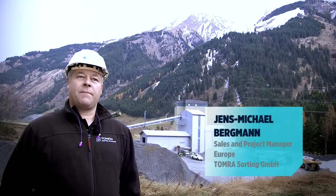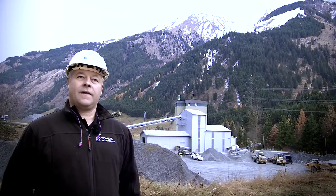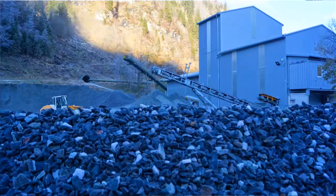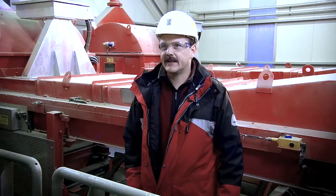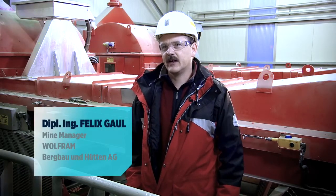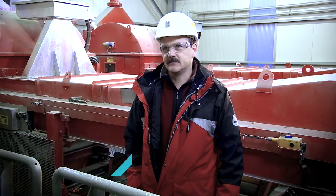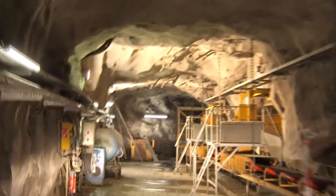In 2005, Wolfram Bergbau contacted Tomra to help them sort out the problem with decreasing ore grades in their underground tungsten mine. This mine has now been in operation for 39 years, and as in every mine, at the beginning you start to mine the better grades. So, after 39 years, we are left with only the low grades.